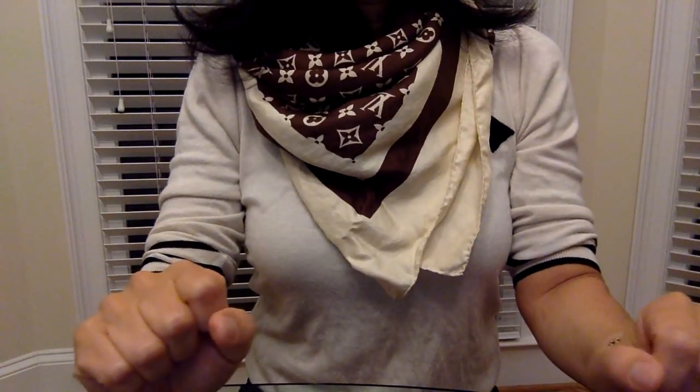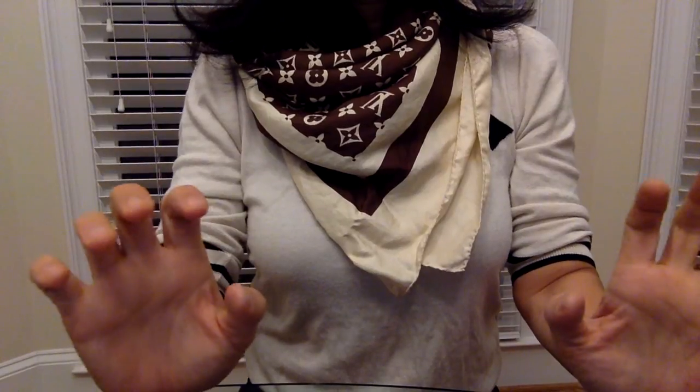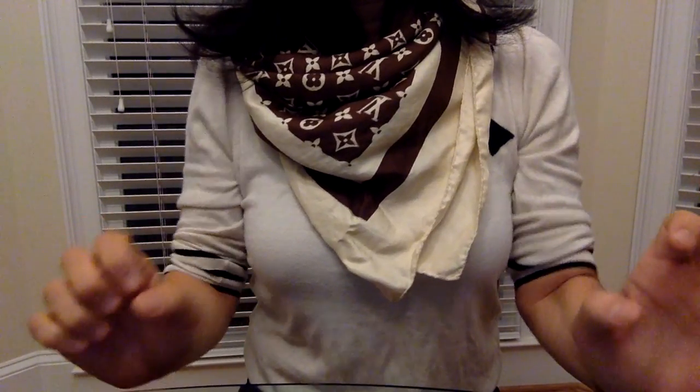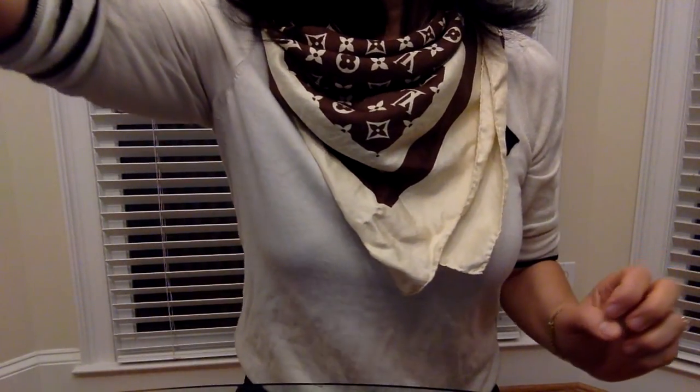Hi everyone, this is Maggie from My Favorite Things. I'm so excited to share my great purchases from Marshall's. For those of you who don't live in the United States, Marshall's is a discount department store. Marshall's and TJ Maxx are one corporation — I could use my TJ Maxx credit card to purchase things there.